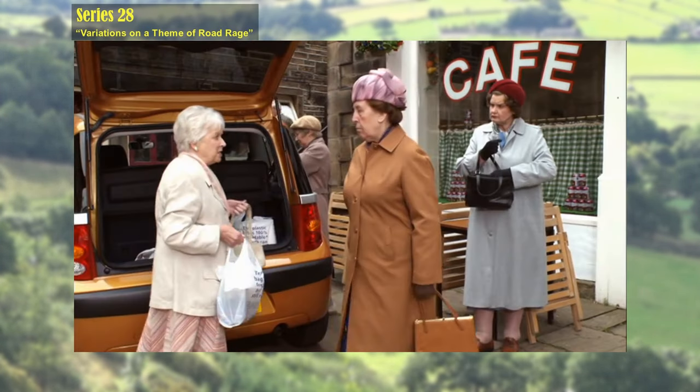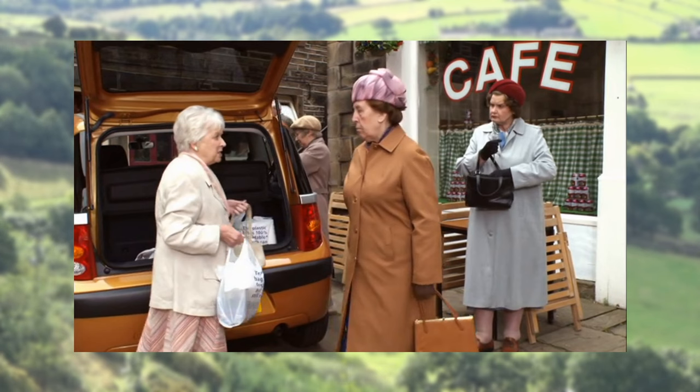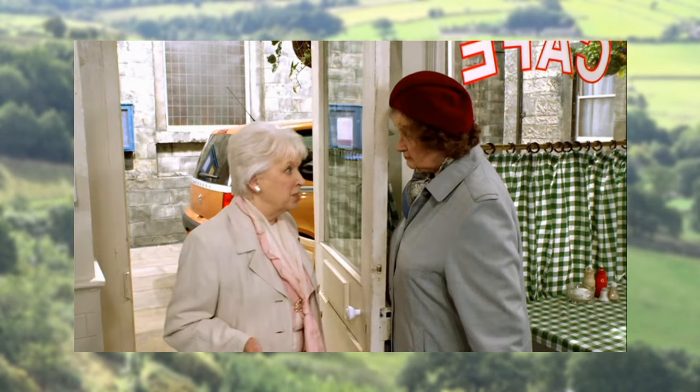This episode is one of the rare occasions a car is seen in a studio environment. Nellie's car is parked outside the cafe on location. As it's too big to be obscured by the cafe curtains, it's also on set for the studio interior shots.